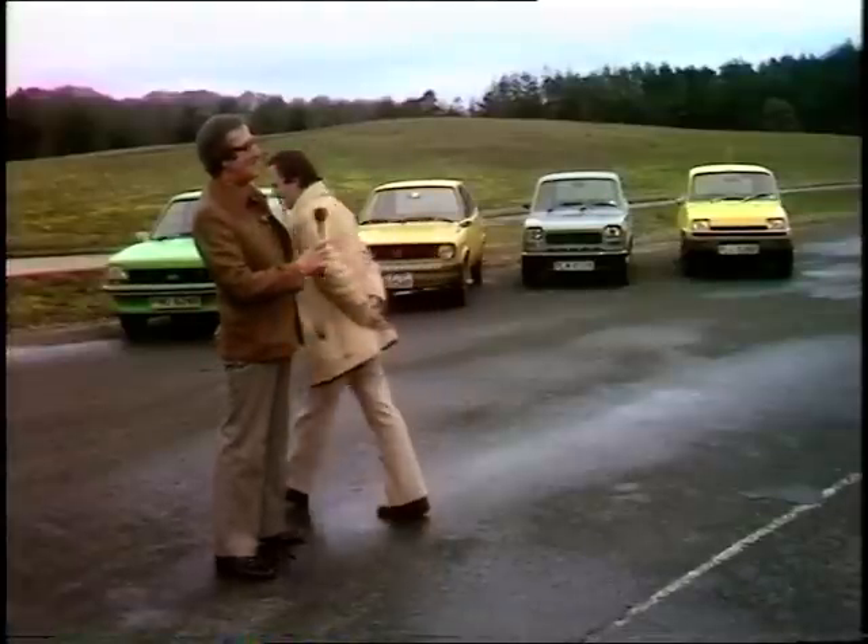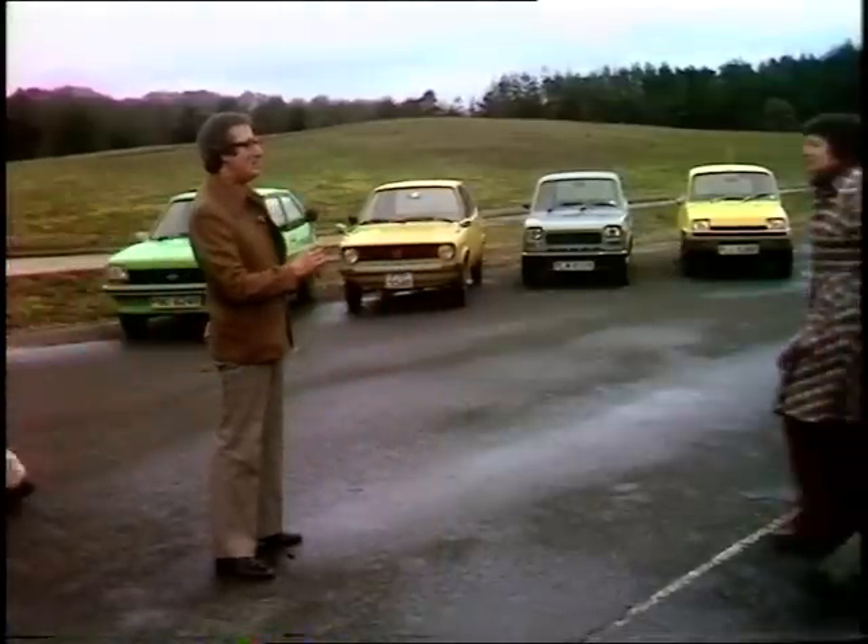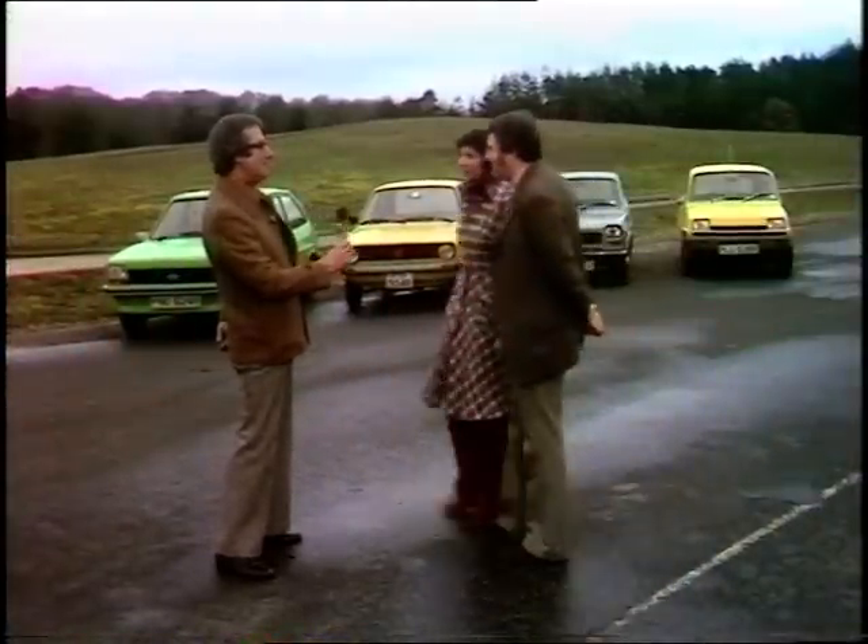But for economy of running — two-star petrol and the longer service intervals — he'd go for the Polo as well. So if he could afford it, he'd have both. What about the Carters — a family choice? Yes, an agreement between them: they both like the Renault 5.